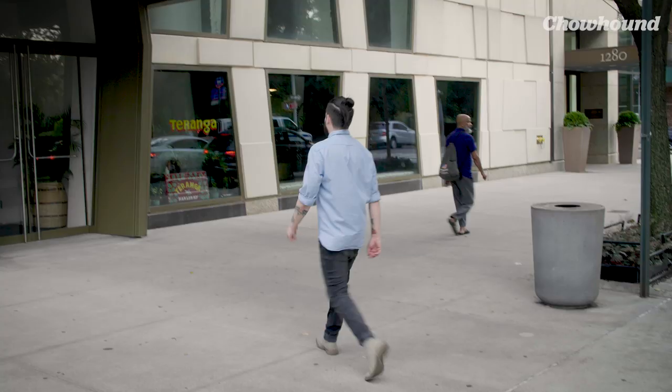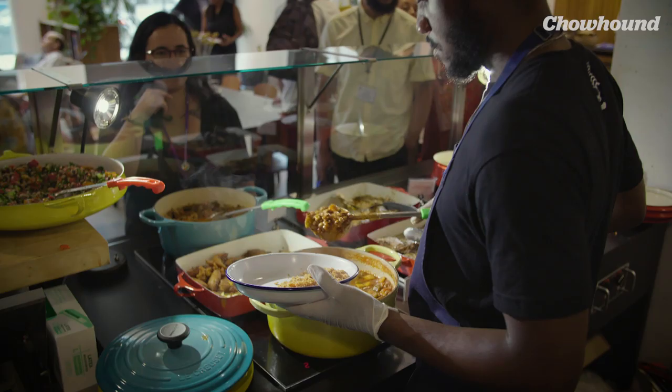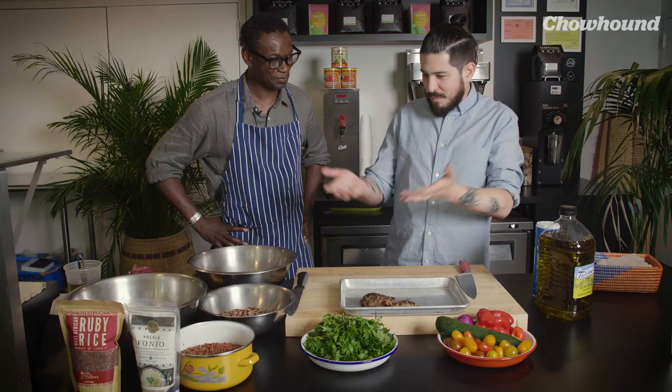Hi, I'm Guillermo, senior video producer for Charon. Superfood grain bowls are the new power lunch. Today I'm in Harlem visiting Chef Pierre Thiem at his restaurant Taranga, where he's going to teach me how to make one of his bowls using ancient grains. These are dishes thought out to not only improve the quality of life of the consumer, but also the producer.